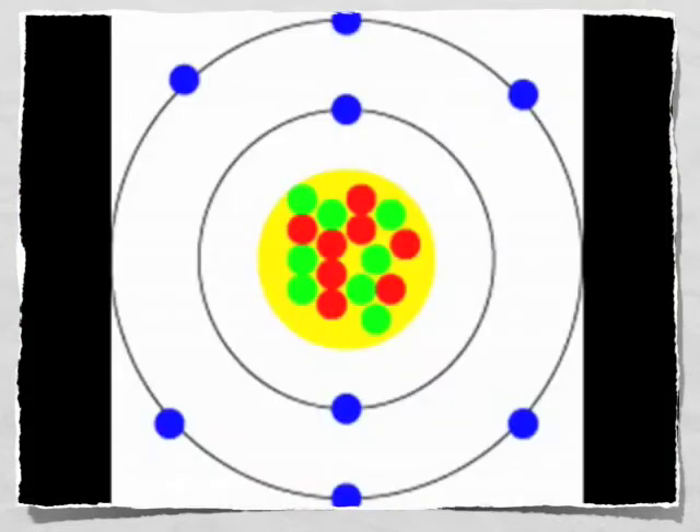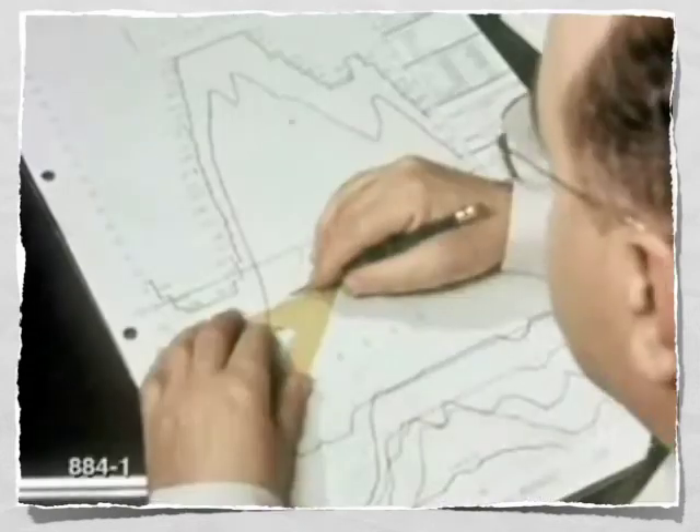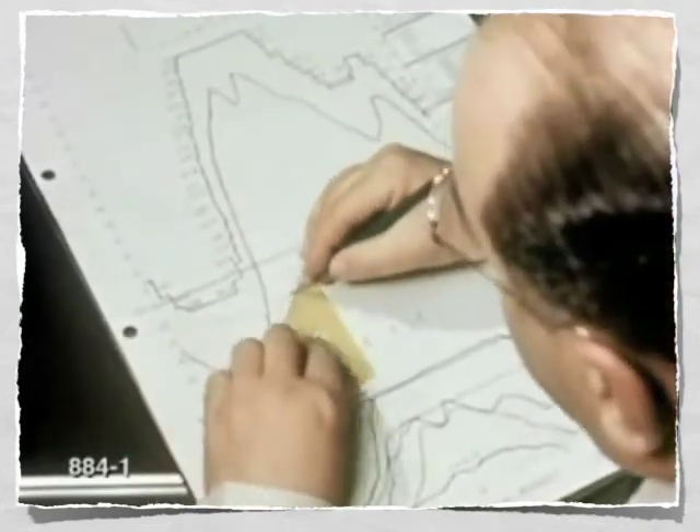Bohr saw spectral lines for hydrogen and said, it seems to me, electrons move in orbits with specific energies. Heisenberg said, forget it, there's no way to know the orbit or a path where the electron's gonna go. Schrödinger used lots and lots of fancy mathematics, made a model of the atom based on quantum mechanics. It has orbitals, and those are based on probability. The atom is a fuzzy blob of pure uncertainty.